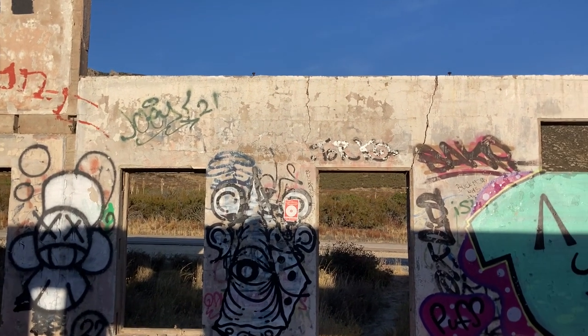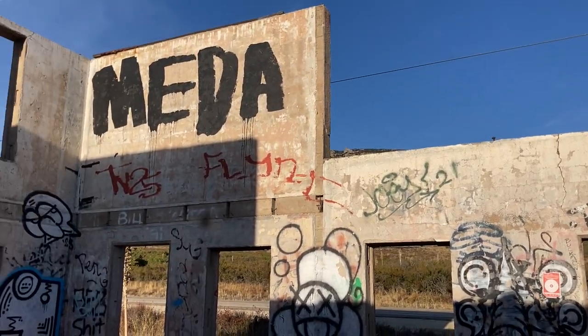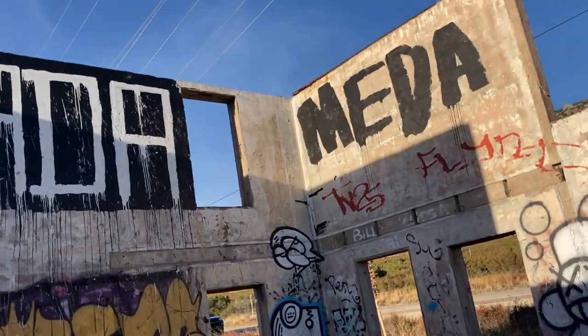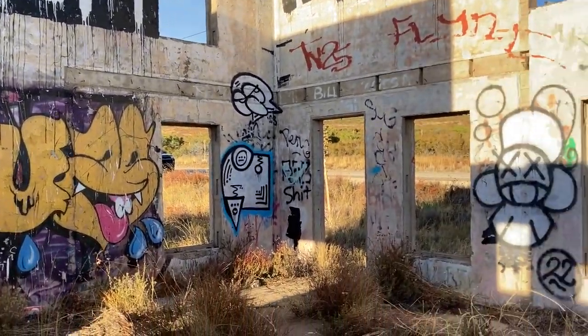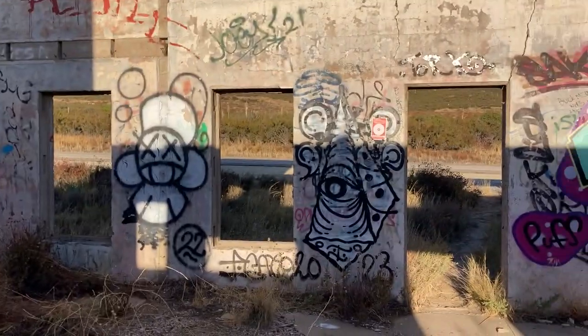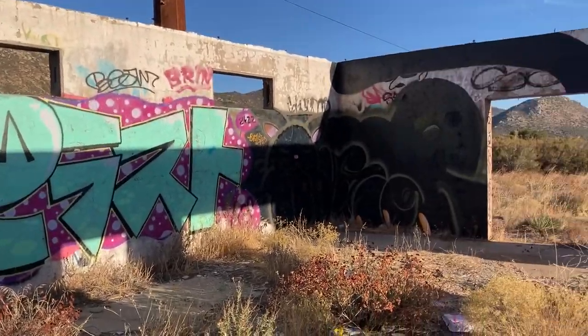That's Interstate 8 actually in the background there. Don't mind the jiggle — that was a shoddy cameraman.